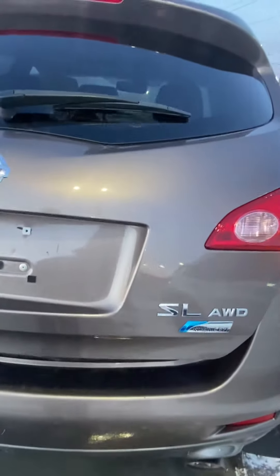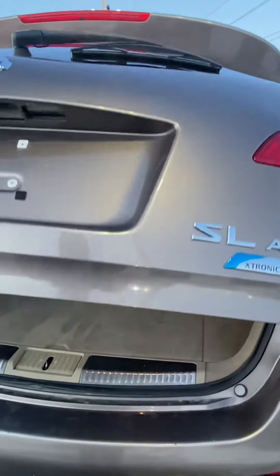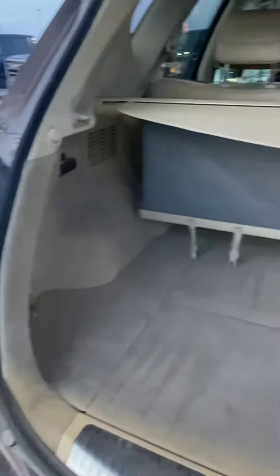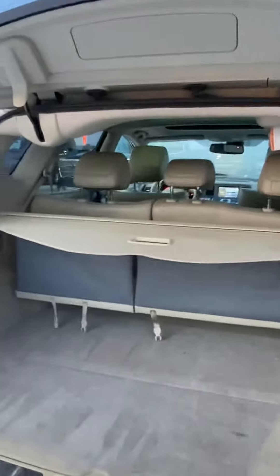We got a power hatch with tons of room in the back. You got lots of room back here for groceries, or if you got anybody who's into sports, you got definitely enough room for some sporting equipment back there. We got the luggage cover up there just to keep your belongings safe, and lots of room for passengers too.